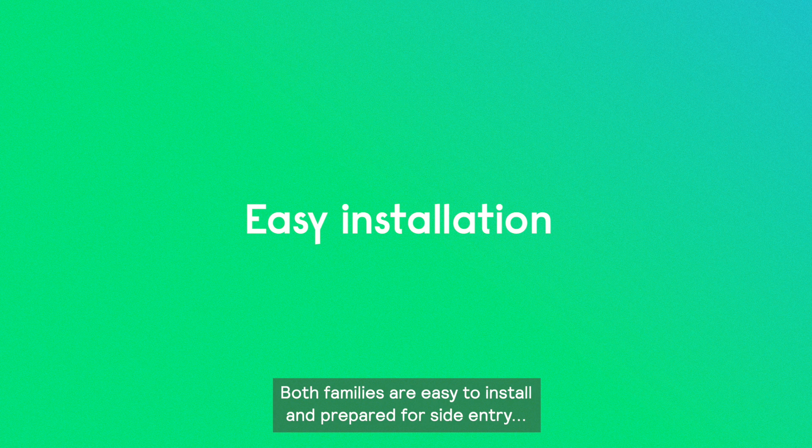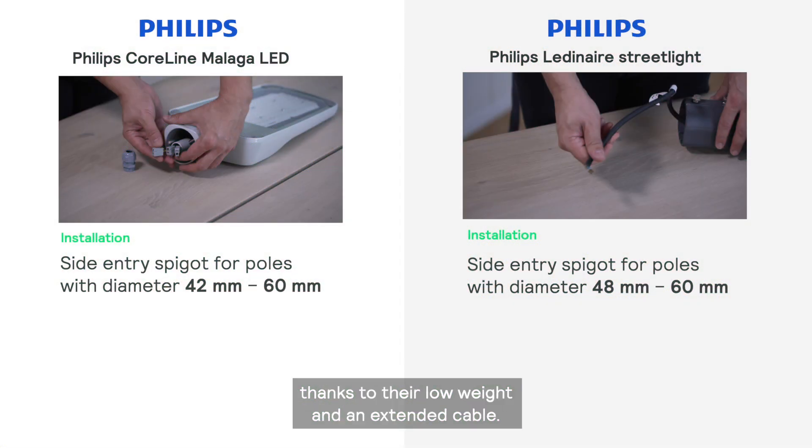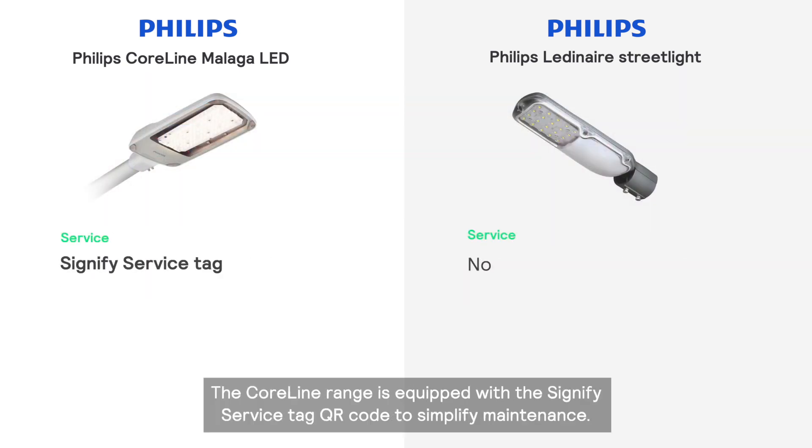All families are easy to install and prepared for site entry, thanks to the low weight and an extended cable. The Coreline range is equipped with the Signify ServiceStack QR code to simplify maintenance.